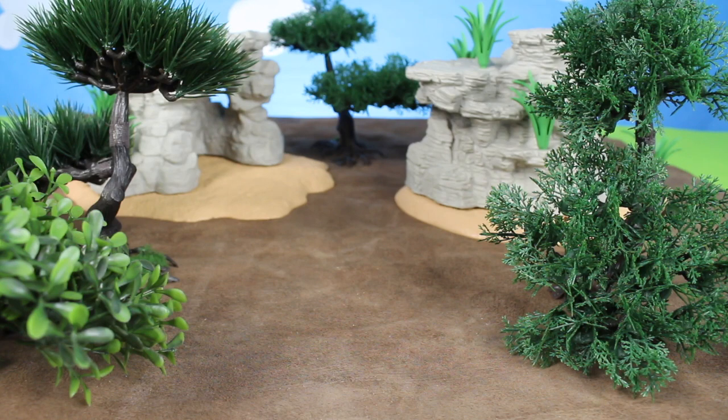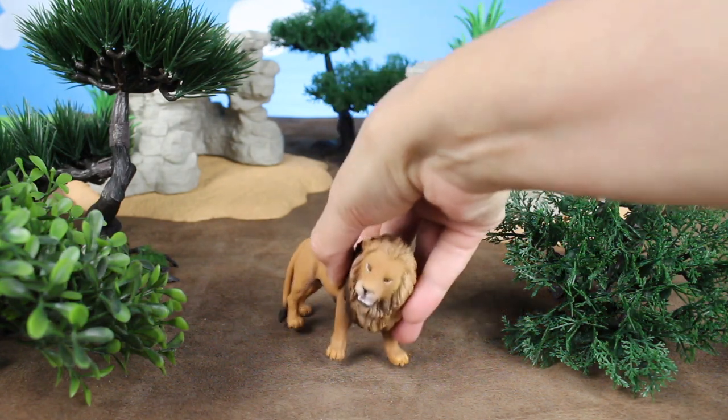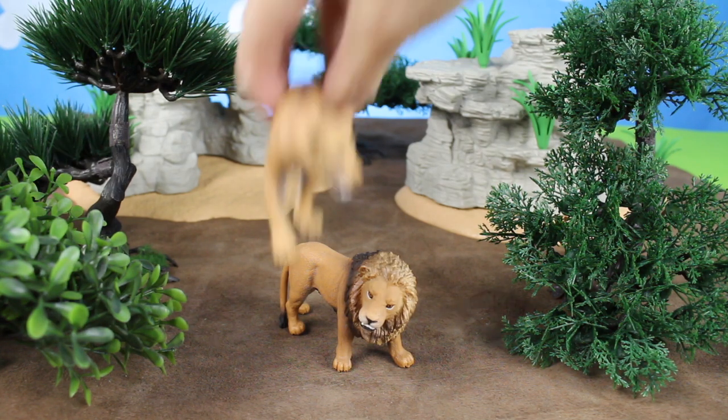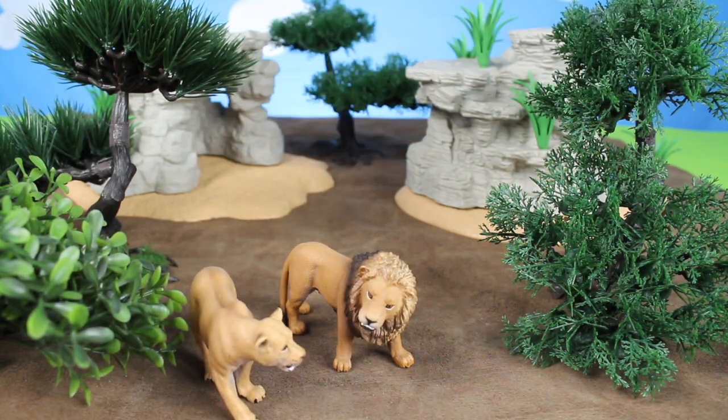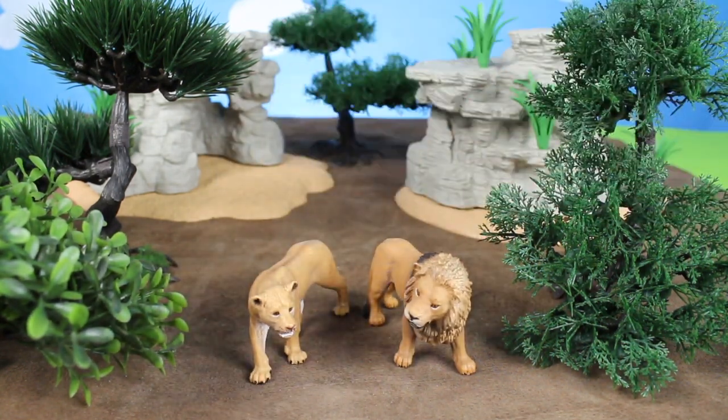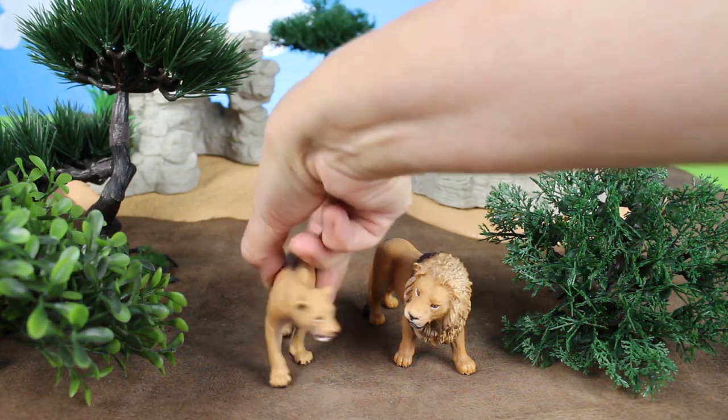Next we have the king of the jungle — it's a lion. And we have the lioness. These two are brown in color. They also live in Africa.